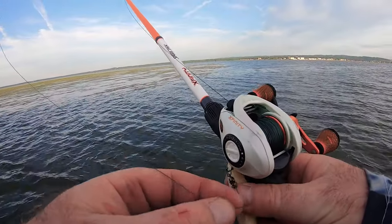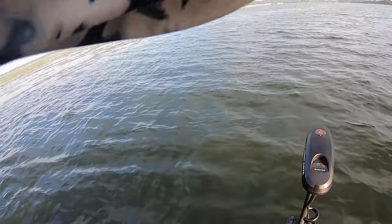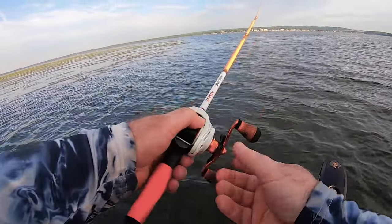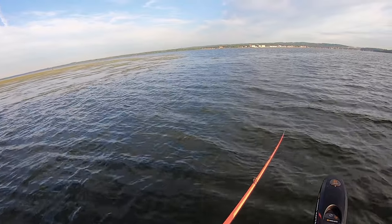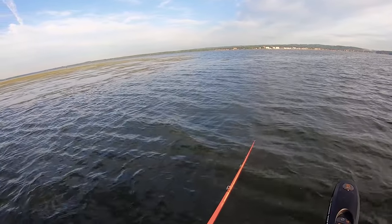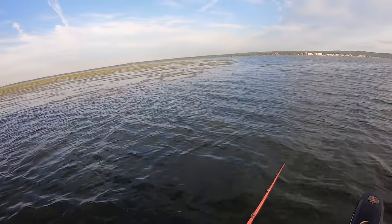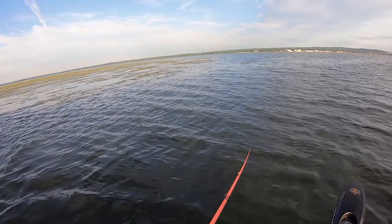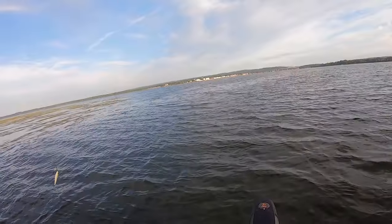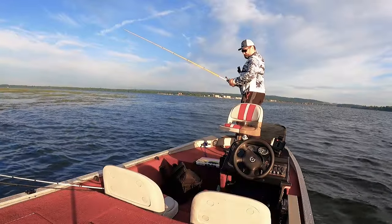It looks like topwater is a no-go — don't see any action anywhere. So we're gonna try the spinnerbait.